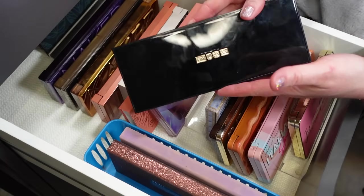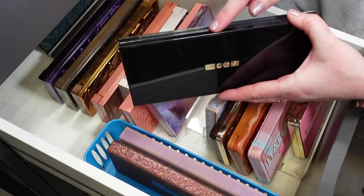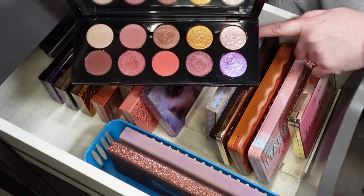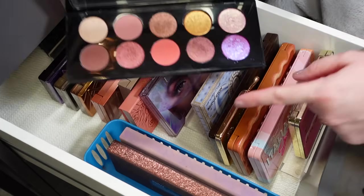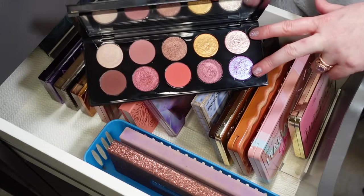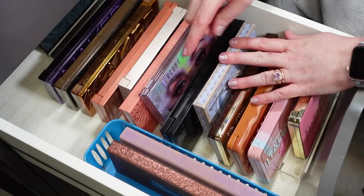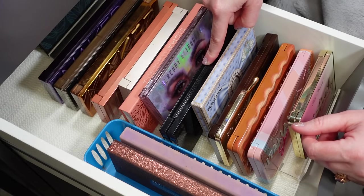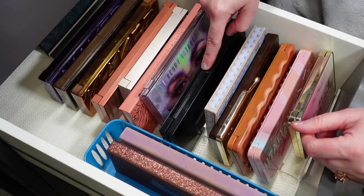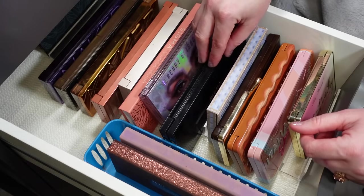The other Pat McGrath palette I have is one of the Mothership palettes — Mothership 9, which is the Utopian Dreams. I love my pinks and purples, so just like the blue in the Bridgerton palette, the special shades in this one are the showstoppers. I do not feel like the Pat McGrath formula in palettes is worth the money. I purchased it at the end of 2022 when things were 30 to 40% off on her website. I don't think anybody should pay full price for a Mothership palette, and I kind of feel like the hype is overrated compared to some of our indie shadows.